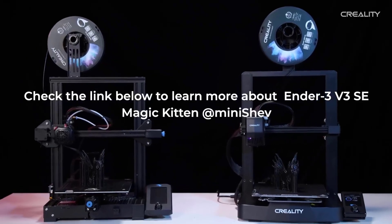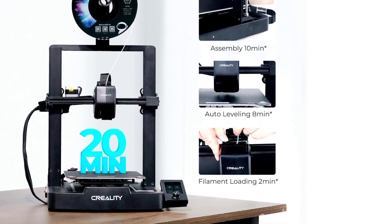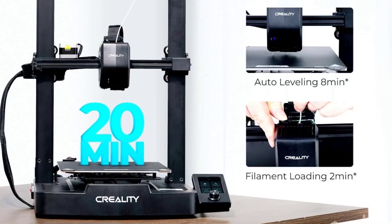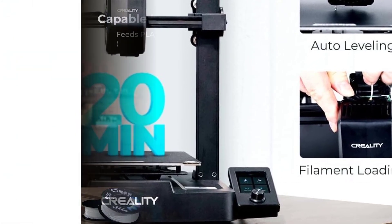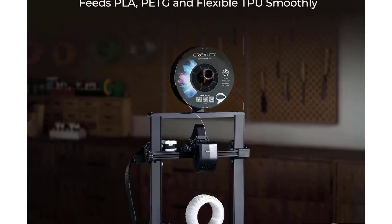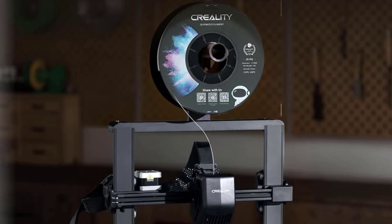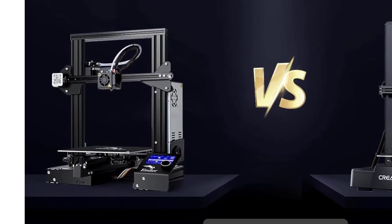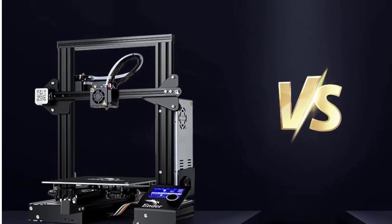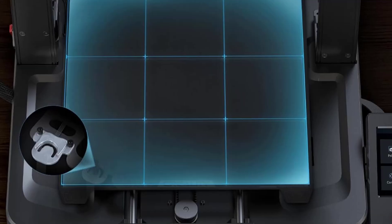The Creality Ender 3V3 SE is designed for users who want a reliable and faster printing experience without spending too much time on setup. This model focuses on upgraded stability, stronger accuracy, and higher speed to support beginners and advanced users. One of the most helpful features is the CR-Touch auto-leveling system. With a printing speed of up to 250mm per second, it performs significantly faster than earlier versions in the Ender series.